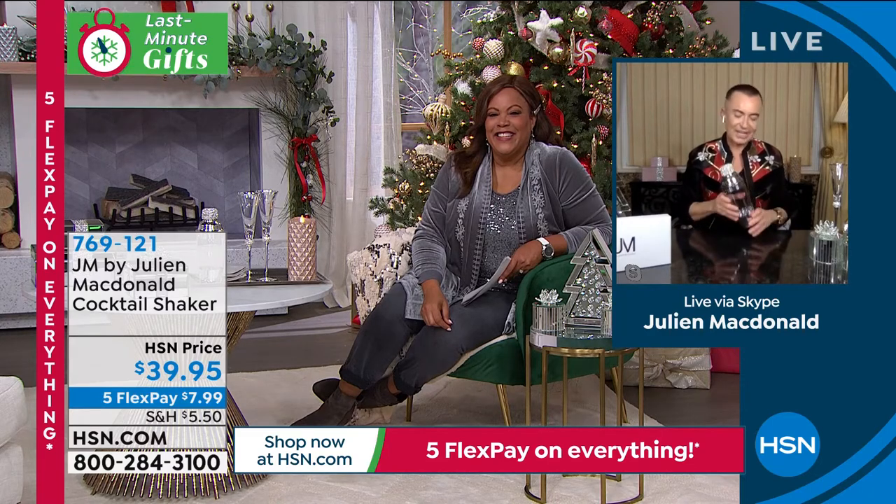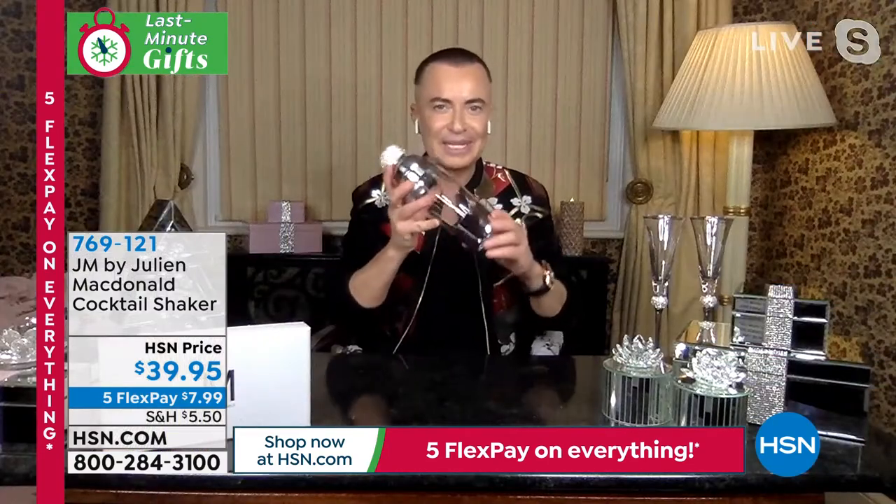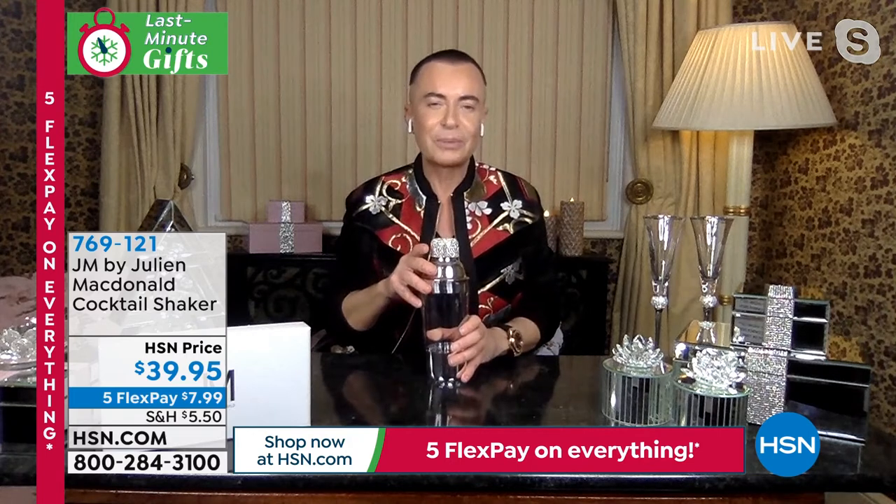A margarita would do very nicely in these. Whatever your chosen drink would be, getting these out and shaking them adds a bit of glamour. They're so special on their own. I've got a little cocktail setup in my living room with all the glasses and a cocktail shaker, set out gorgeously on a little cocktail bar. They always look really amazing. I always like an apple martini — I'll take a dirty martini.